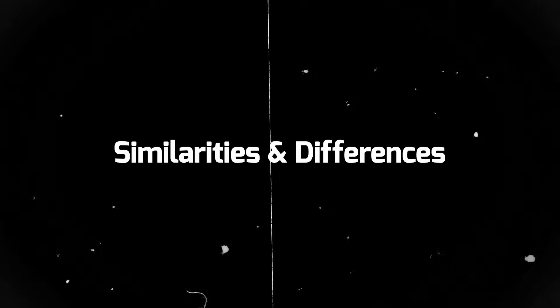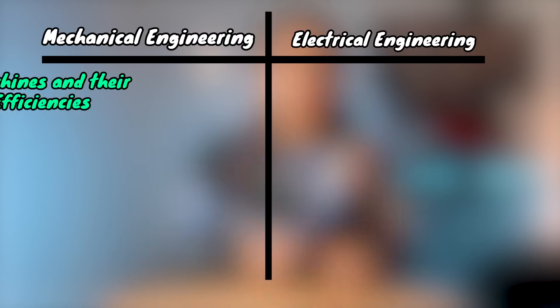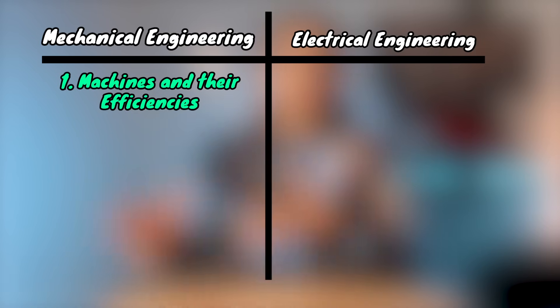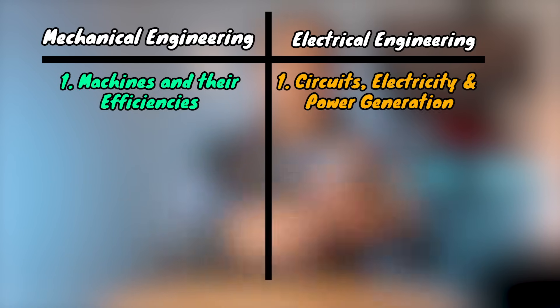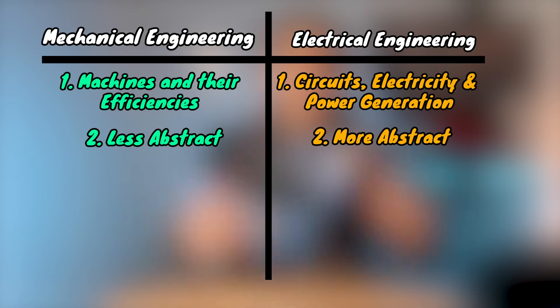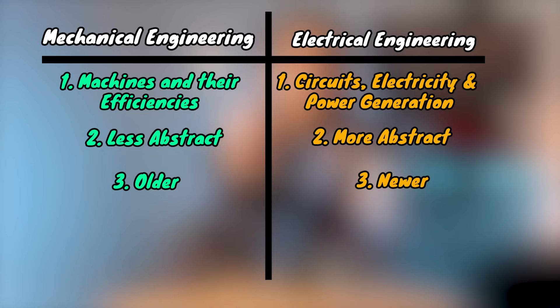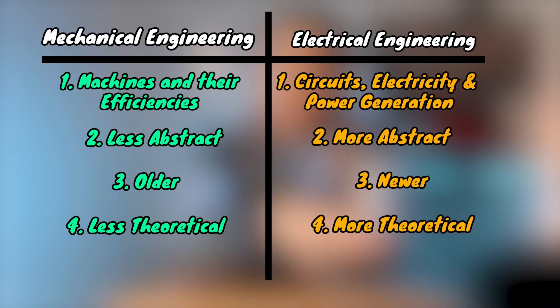Now that we have a basic understanding of each program, let's talk about similarities and differences. Mechanical engineering is more concerned with machines and efficiency, whereas electrical engineering is more concerned with circuits, electricity, and power generation systems. Mechanical engineering is less abstract because you can see what you're studying, whereas electrical engineering is more abstract — studying things like waves moving through the air. Mechanical engineering is also a slightly older discipline, but electrical engineering developed really quickly with the introduction of electricity. Electrical engineering is also a bit more theoretical and can involve more math.